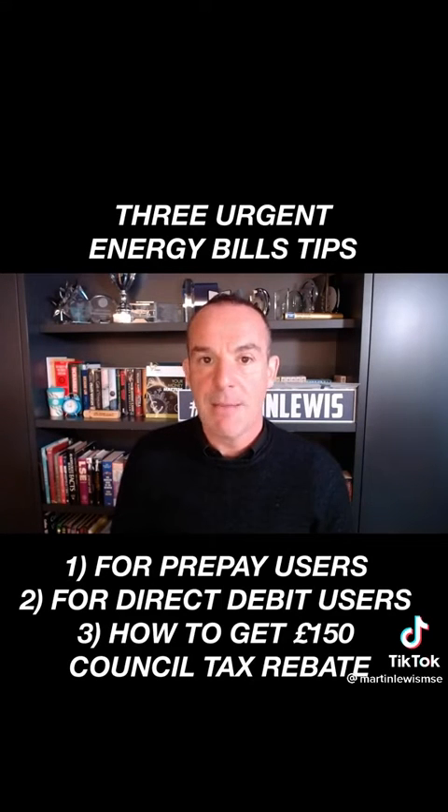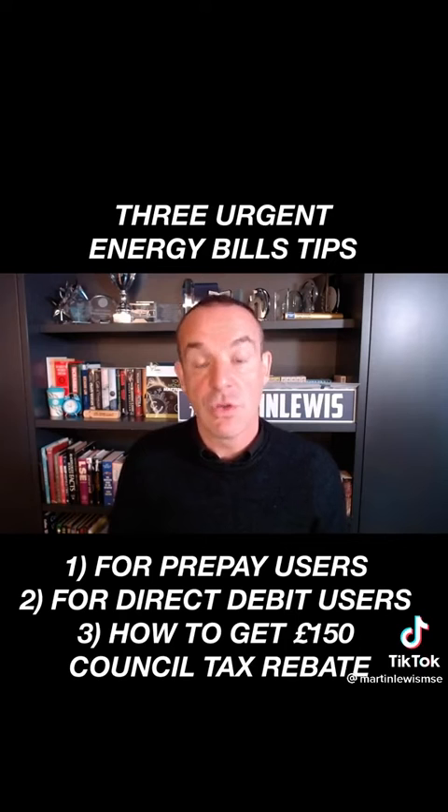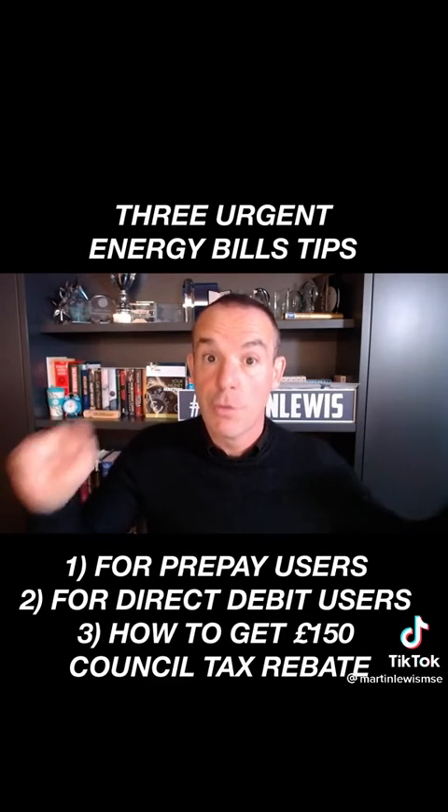If you're on direct debit, I'm afraid there's no similar system for you. If you artificially inflate your direct debit in March, that's fraud — you can't do it. But I would suggest you do a meter reading today and diarise to do a meter reading on the 31st of March, so you draw a line and tell the energy company all this energy I've used should be at the cheap rate.